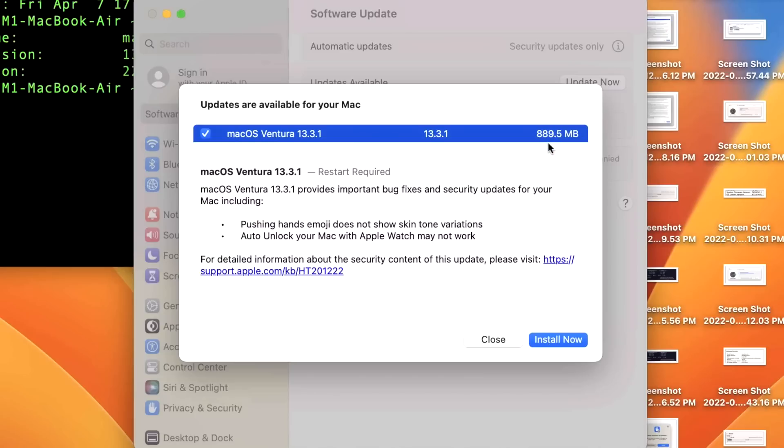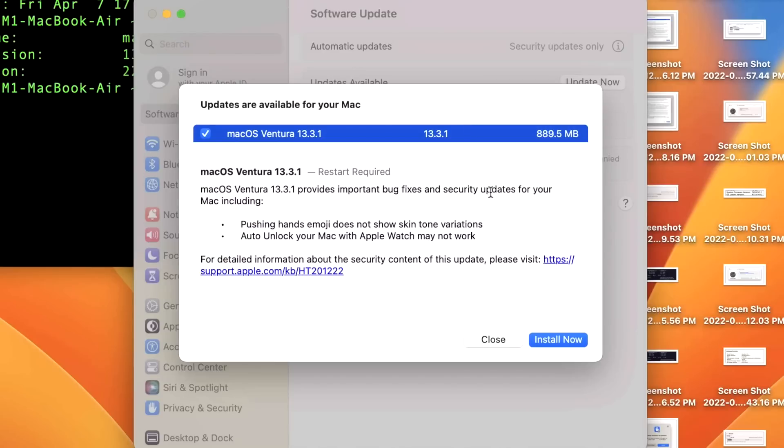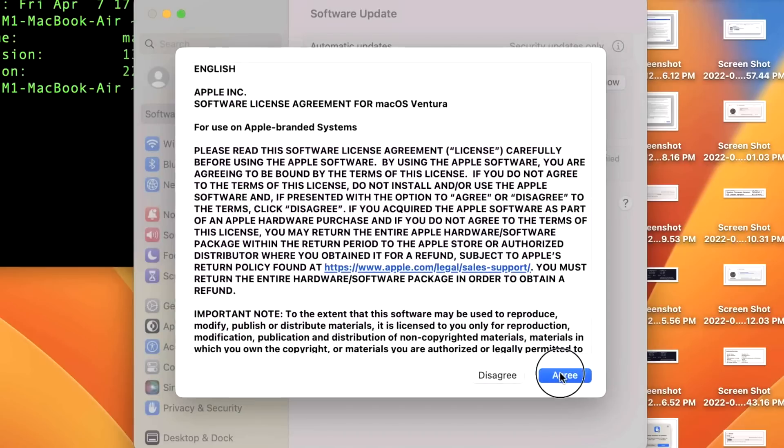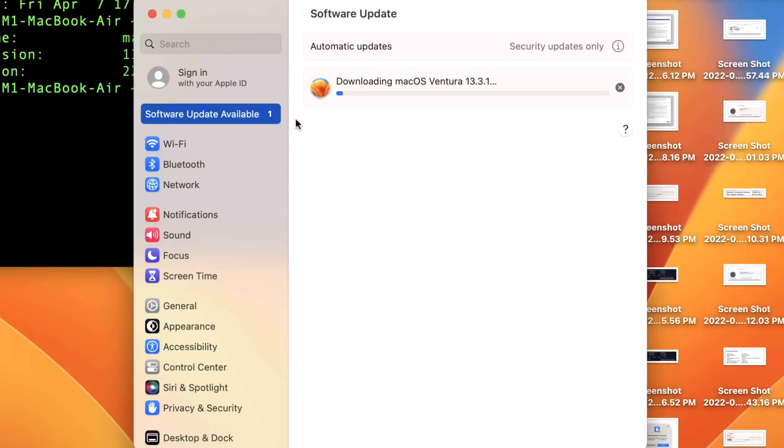This is a very small update since the machine is already on 13.3 — you get the smallest update when you make the smallest jump. If you're on 13.1, for example, it'll be much bigger because all the fixes from previous updates are included. We'll click Install Now, get the download started, type in the administrator password, and we're off.